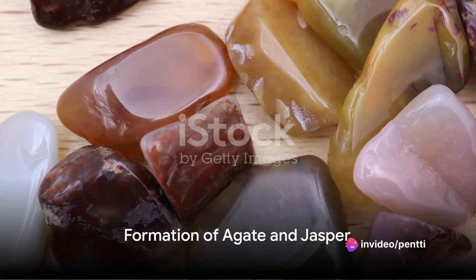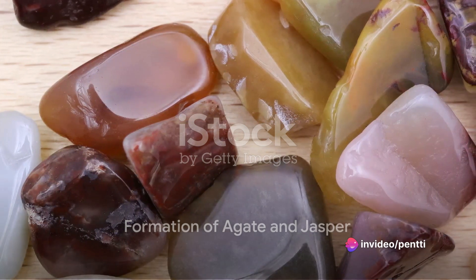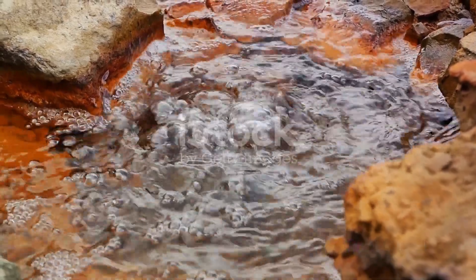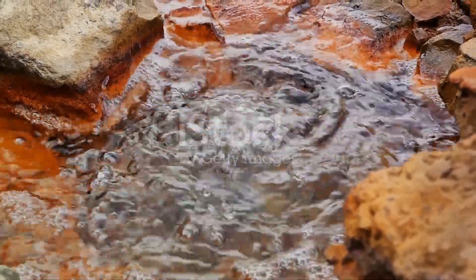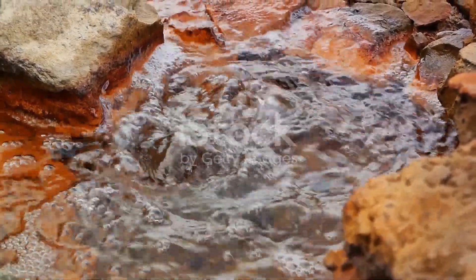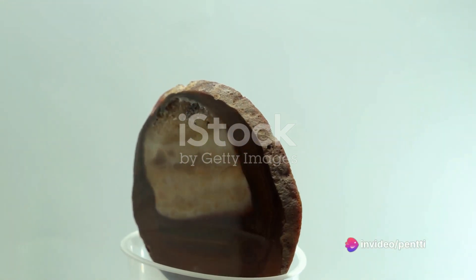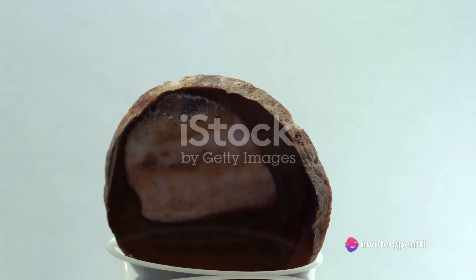Agate and jasper, despite their differences, share a common origin. They both begin their journey within the cavities of igneous rocks, where groundwater carrying rich minerals seeps in. Over millions of years, these minerals deposit layer upon layer, slowly solidifying into the gemstones we know and love.